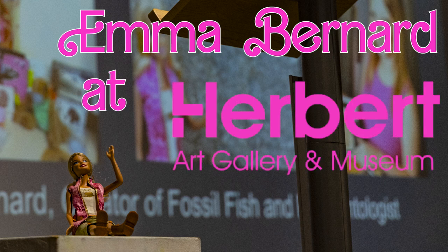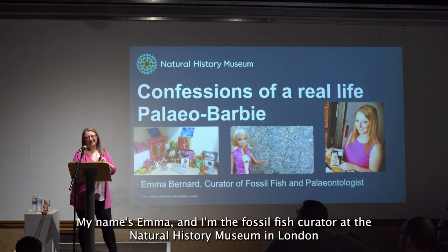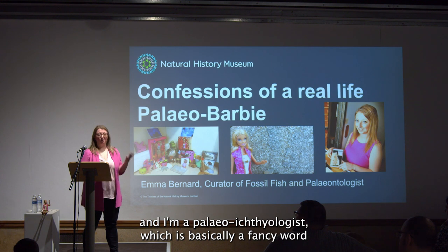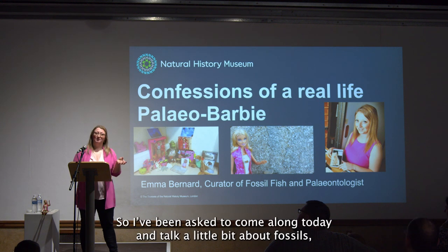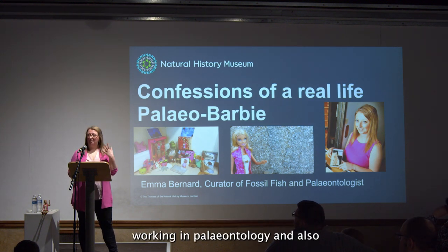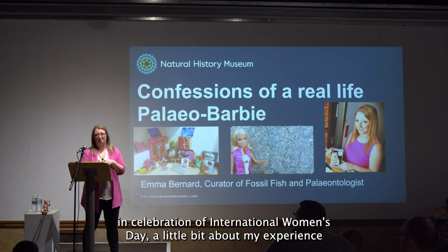My name's Emma and I'm the fossil fish curator at the Natural History Museum in London. I'm a paleo-ichthyologist, which is basically a fancy word for someone who studies very old dead fish. I thought I'd come along today and talk a little bit about fossils, working in paleontology, and also in celebration of International Women's Day, a little bit about my experience of being a female paleontologist working in the industry today.